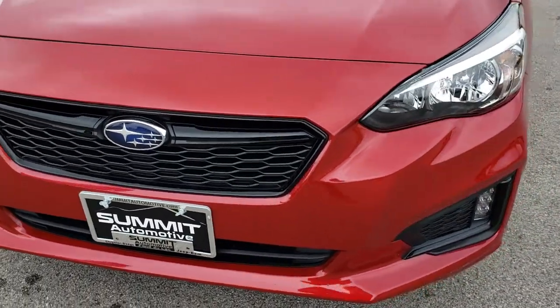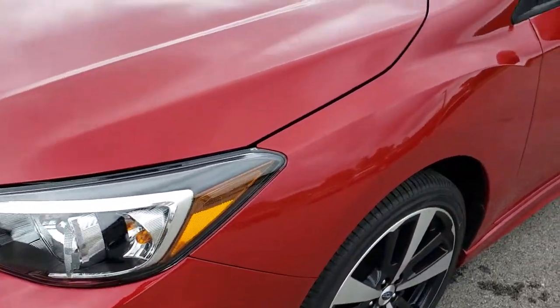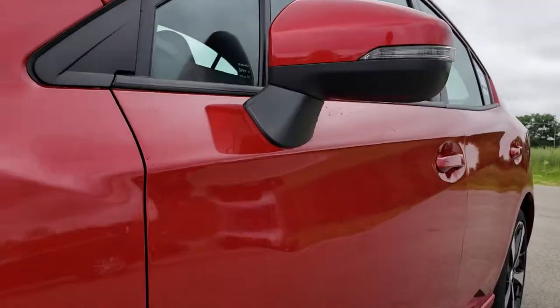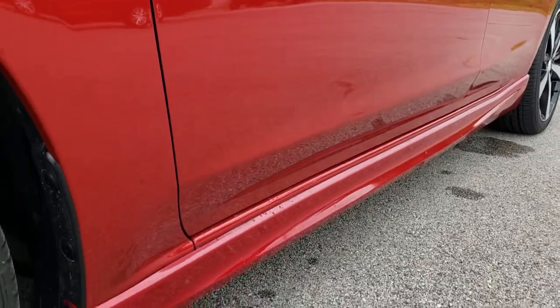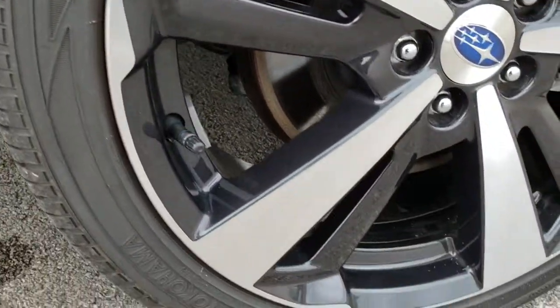From this HD video you will be able to tell that this car is extremely clean all the way around. No dents or dings on the fender. We shoot all of our videos in 1080p so if you have HD capabilities on your computer, tablet or smartphone device, turn them on right now because it's like you're right here looking at the car with me.